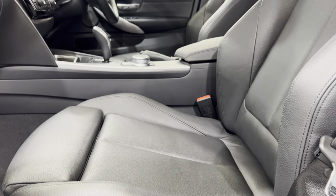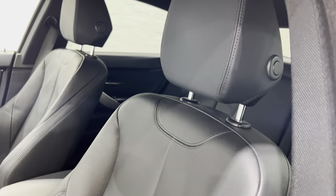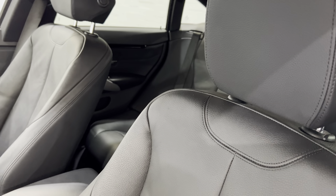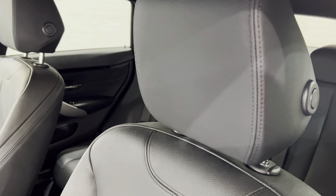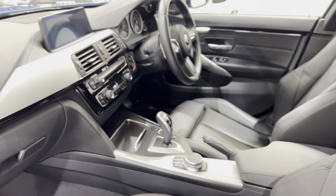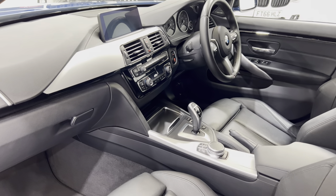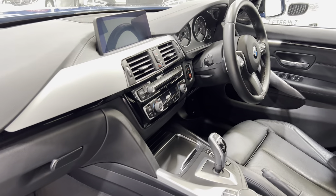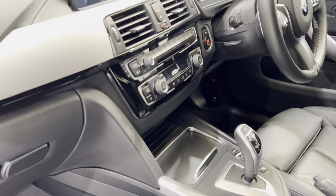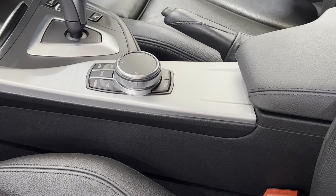The headrests — these come forward so you can move them forward to give you a bit more support, and press the button on the side and they flip back. There are no scratches on any of the trim in there. Down here — the iDrive wheel and the brushed aluminium.